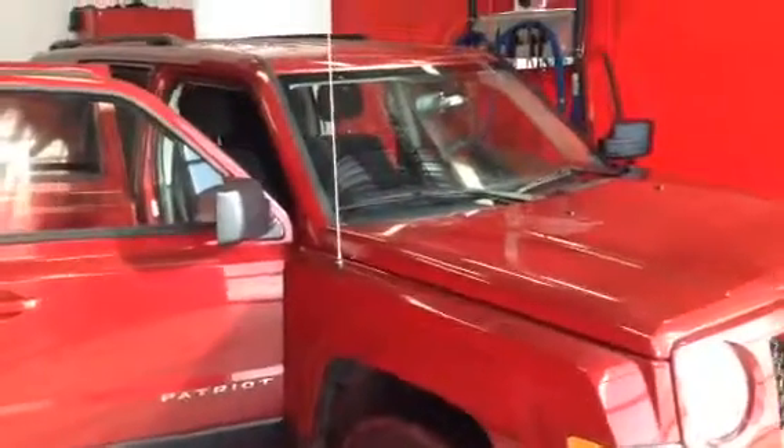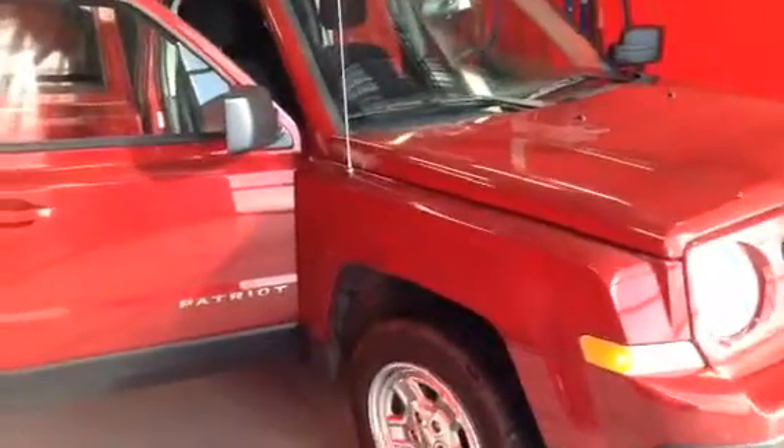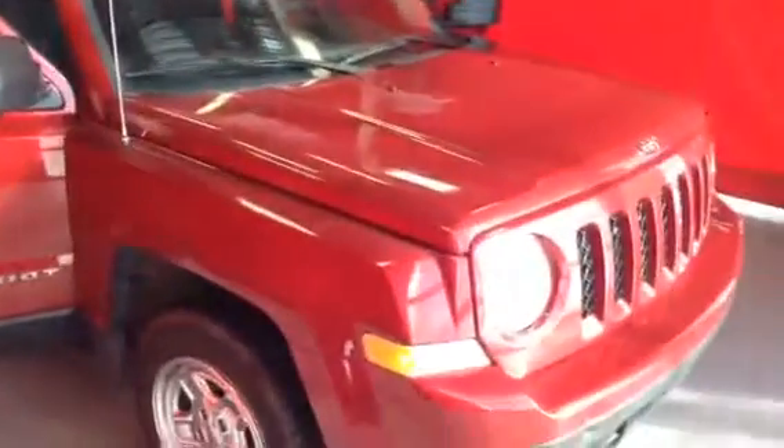Hey Andrew, Josh Guttman here from LA Mazda. Dan and Andy from Easy Car Credit asked me to send you this video walk around on the 2012 Jeep Patriot.